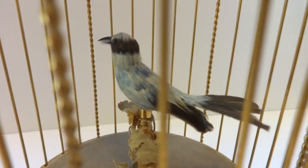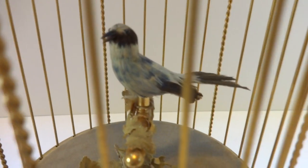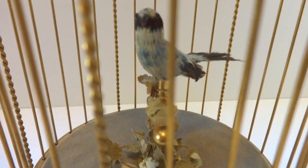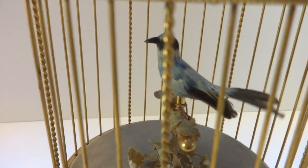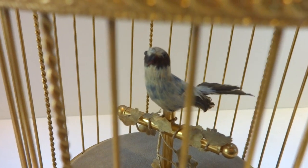The bird opens and closes her beak, which is synchronized to the bird song, flaps her tail, rotates her entire body, and her head also rotates independent of the body.